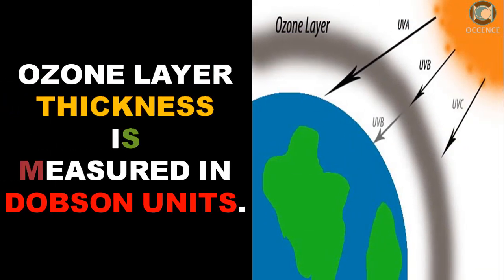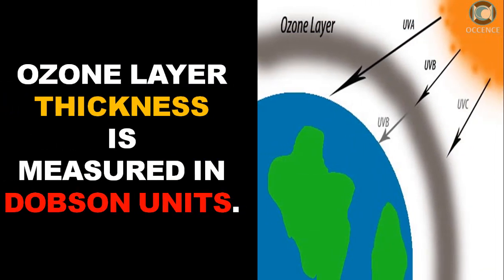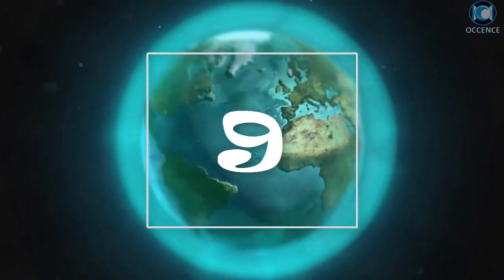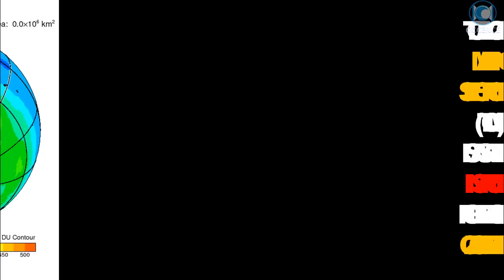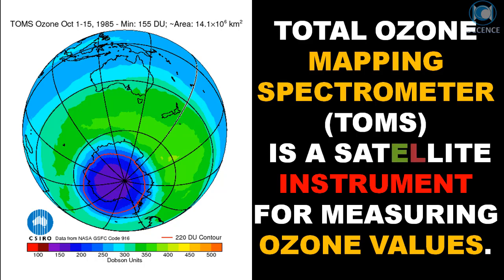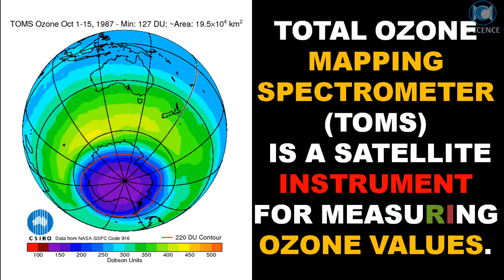Ozone layer thickness is measured in Dobson units. The Total Ozone Mapping Spectrometer is a satellite instrument for measuring ozone values.